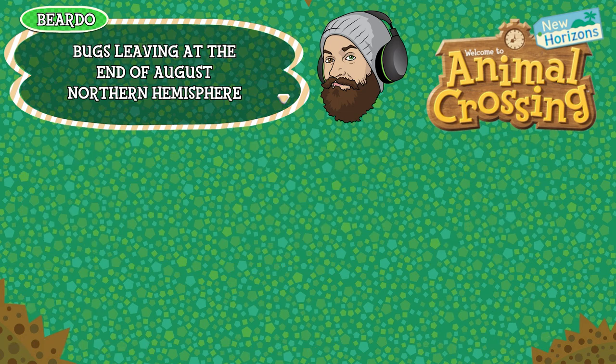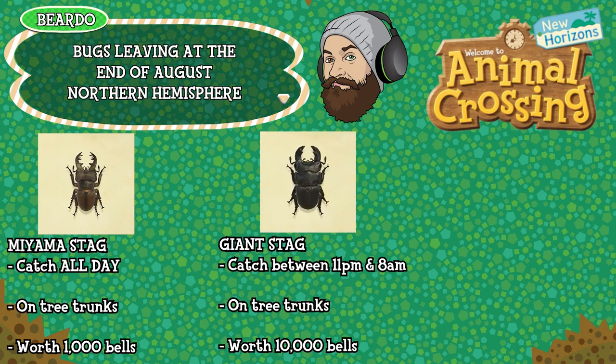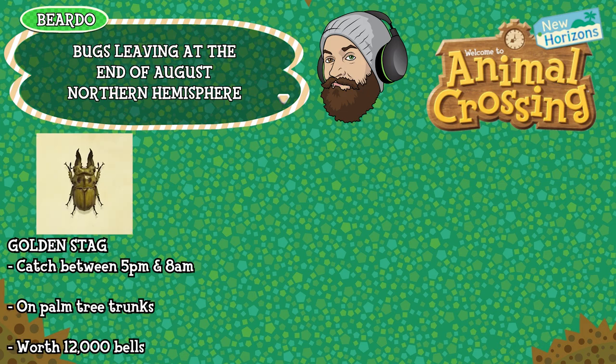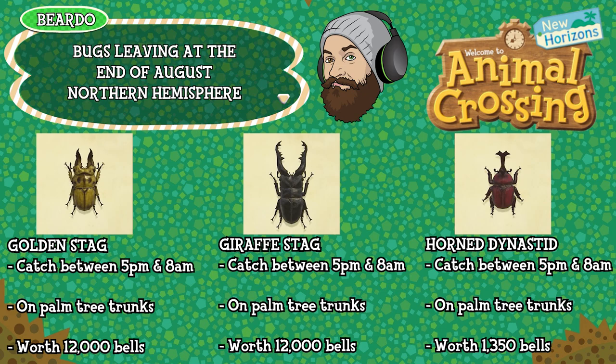Carrying on with the stags — they've not been around for long but they're going already. The miyama stag can be caught all day, found on tree trunks and worth 1,000 bells. The giant stag can be caught between 11pm and 8am, found on tree trunks and worth 10,000 bells. The cyclommatus stag can be caught between 5pm and 8am, found specifically on palm tree trunks and worth 8,000 bells. My old friend the golden stag — I'll get his price right this time — can be caught between 5pm and 8am, on palm tree trunks and worth 12,000 bells. The giraffe stag, 5pm to 8am, found on palm tree trunks and worth 12,000 bells. The horned dynastid, 5pm to 8am, found on palm tree trunks and worth 1,350 bells.